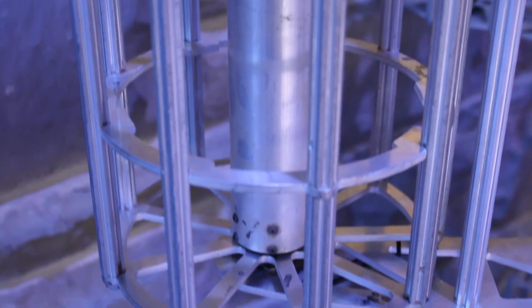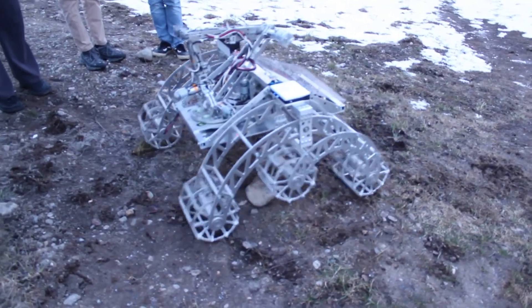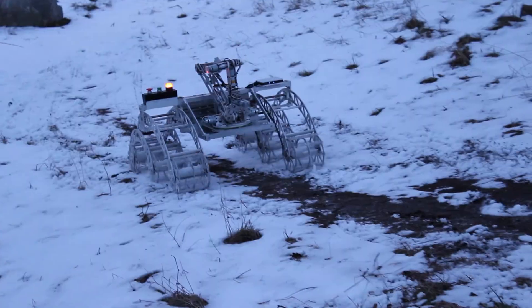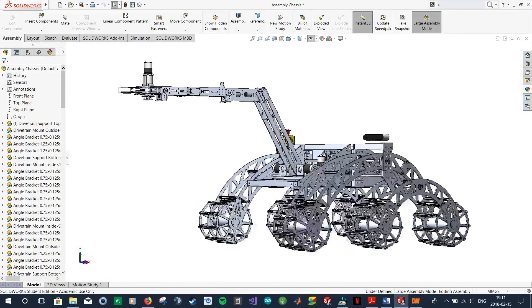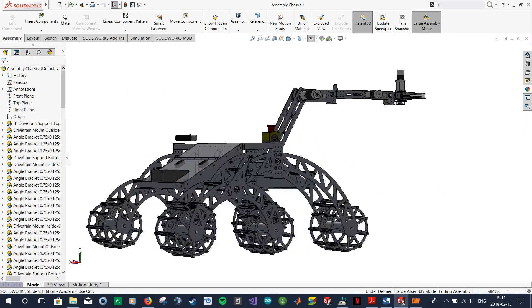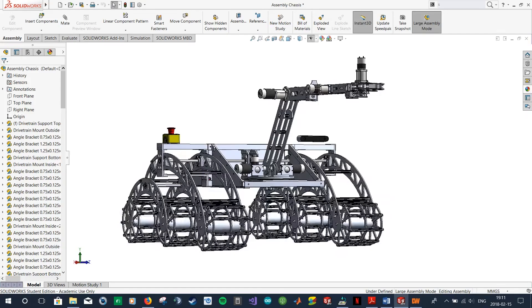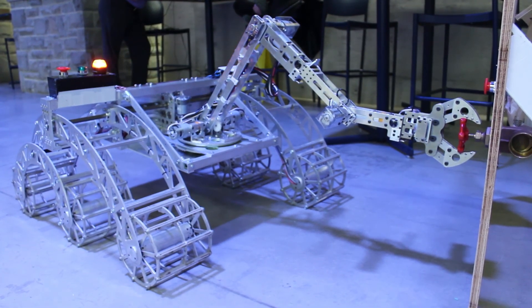The rover consists of a six-wheeled rocker-bogie system supporting a central platform. Each wheel has a motor contained internally to protect it from debris and obstacles. The rover can climb over obstacles of 42 centimeters in height and can navigate slopes with a 45-degree incline. The platform is kept level by a differential system and holds the manipulator at the front and the controls in the rear. The manipulator arm has six degrees of freedom plus two swappable end effectors: a gripper and bucket.